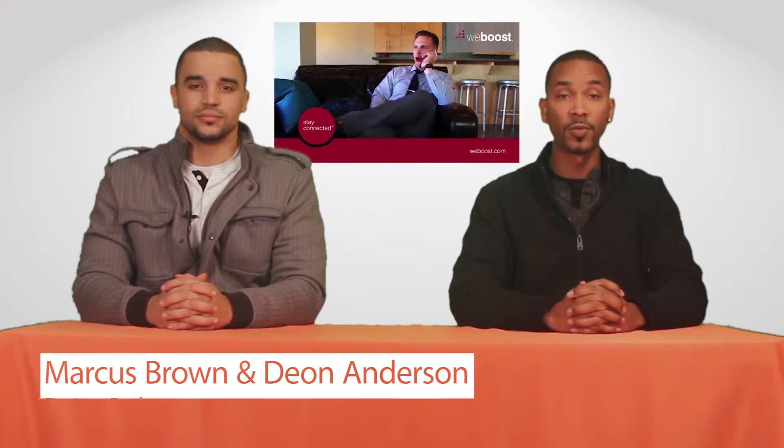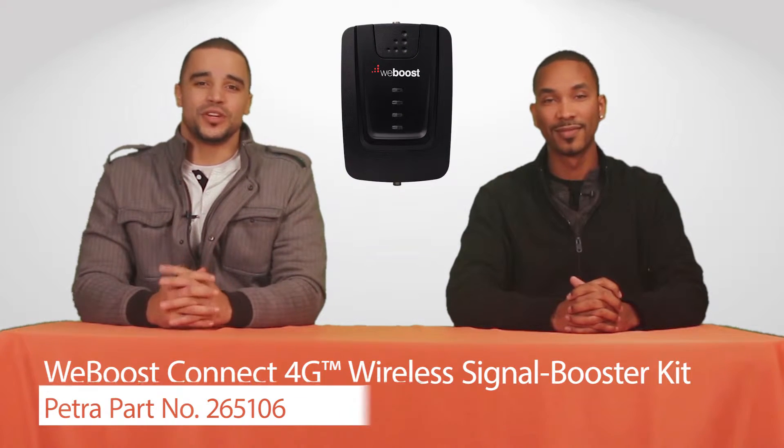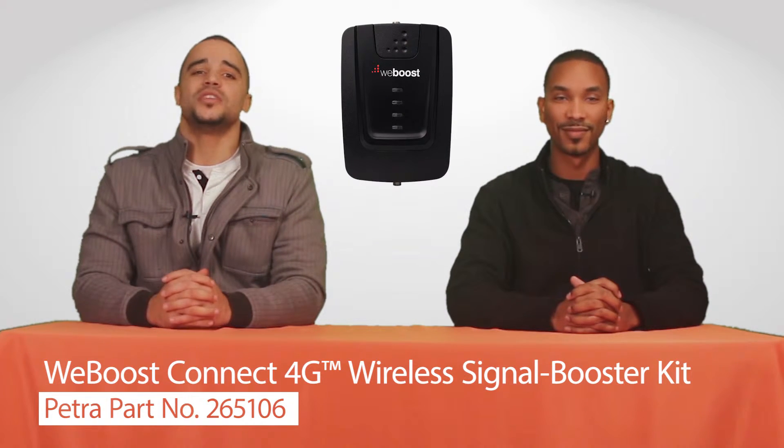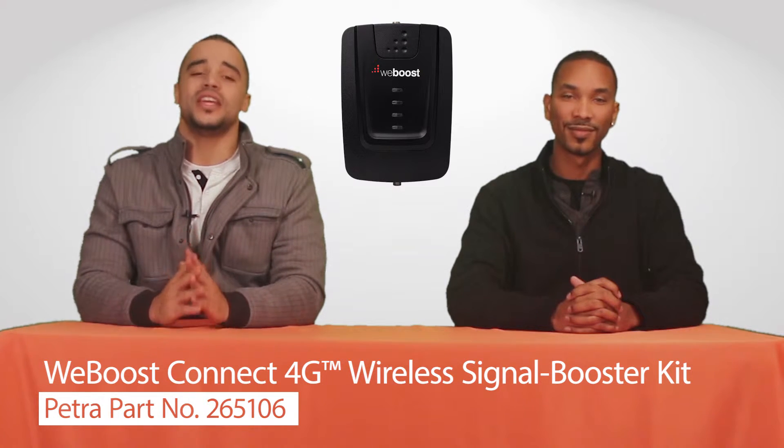That's why WeBoost has created a wide variety of solutions to ensure a reliable signal at all times, and one of those solutions is one of our featured products this week. The Connect 4G Wireless Signal Booster Kit provides reliable, uninterrupted connectivity for users at home or in the office.